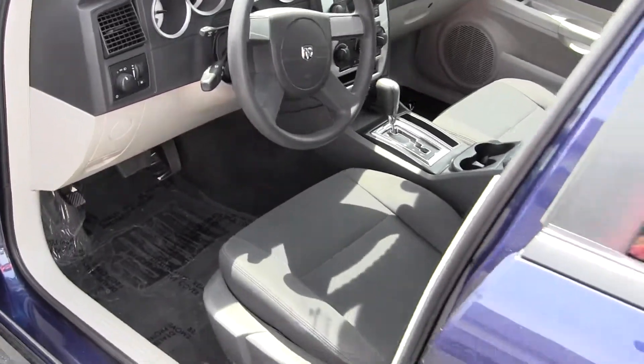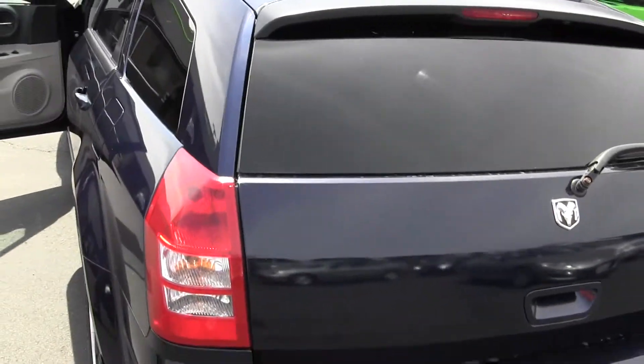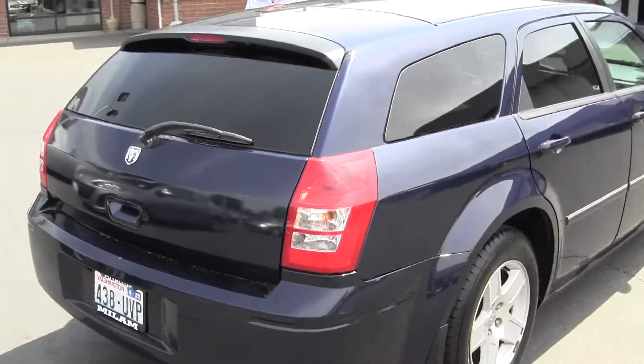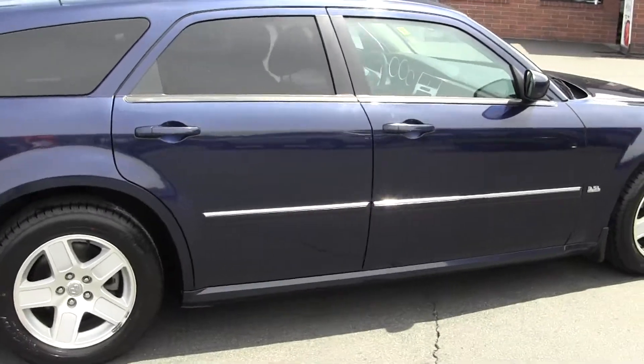If you're interested in this vehicle, check out www.milamauto.com or feel free to call us at 253-845-1766. Again, we only keep the best of the best on our lot. If we didn't like it, we'd get rid of it wholesale or auction. So this thing is premium.